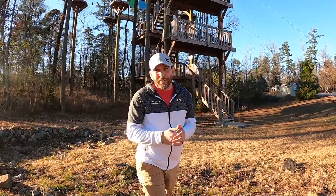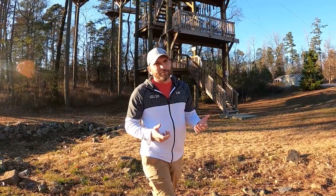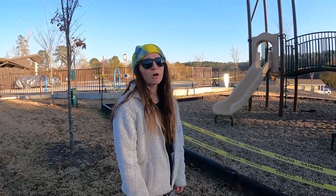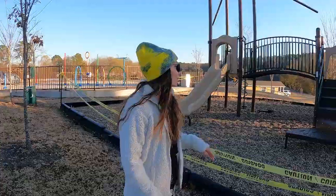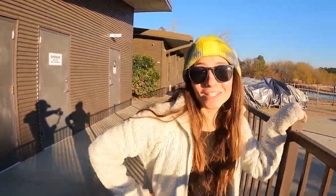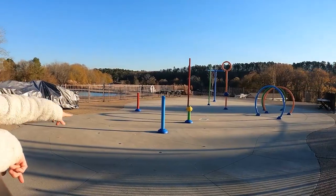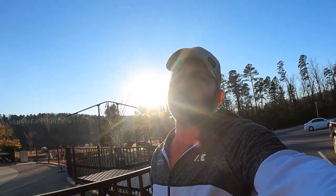Looking for a little adventure? They have a full high ropes and zip line course here, and it's not badly priced. The playground is currently closed, but when it is open it's pretty legit. Welcome to the Splash Park — water comes up out of the ground and it's all just wild fun.